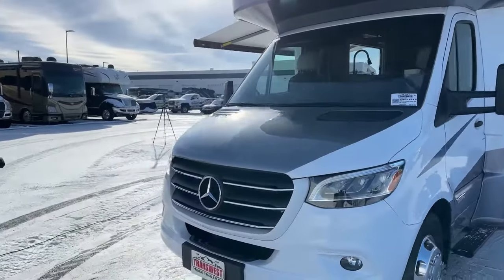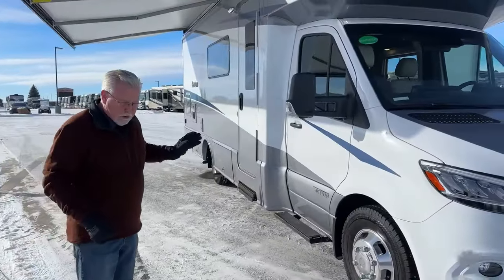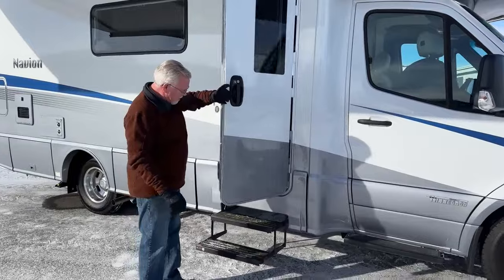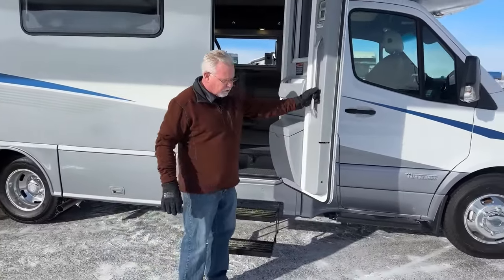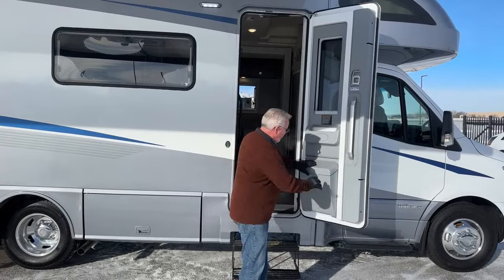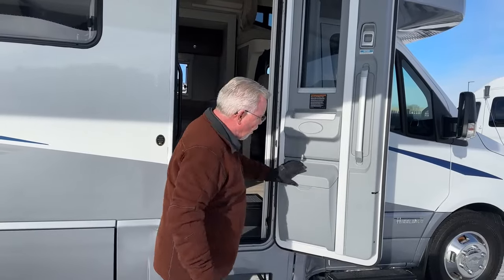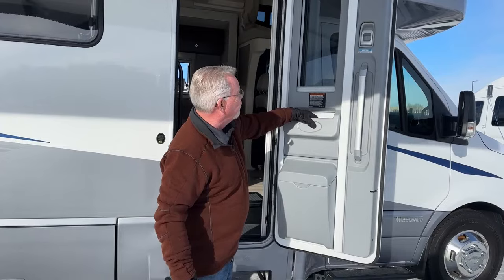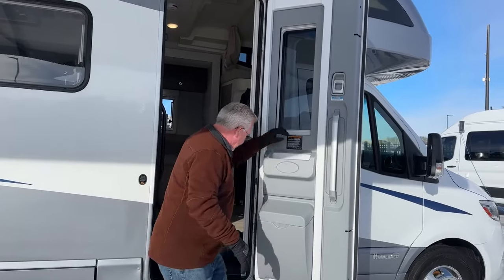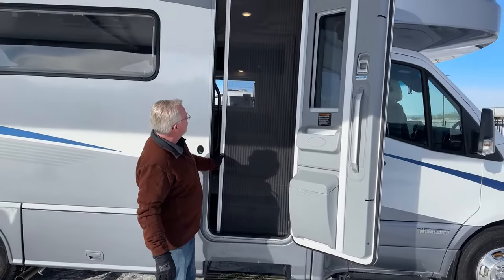I've had the generator running all morning, the furnace is on — it's nice and toasty inside. I'm going to show you some of the features that make this the most popular floor plan in the Navion model. As we come in through the door — they changed this a couple of years ago, the doors used to rattle and let in a lot of wind. Now they're much more solid. You've got a couple of storage areas as you come in, plus a blackout shade and an integrated sliding screen — a really nice feature.